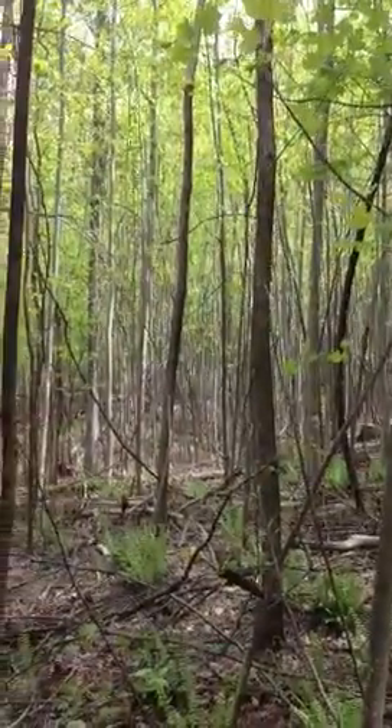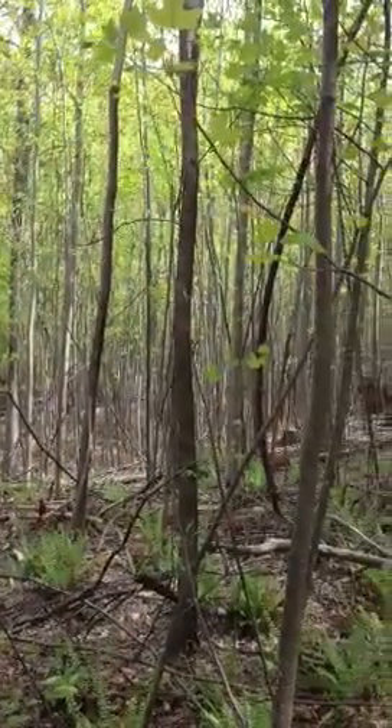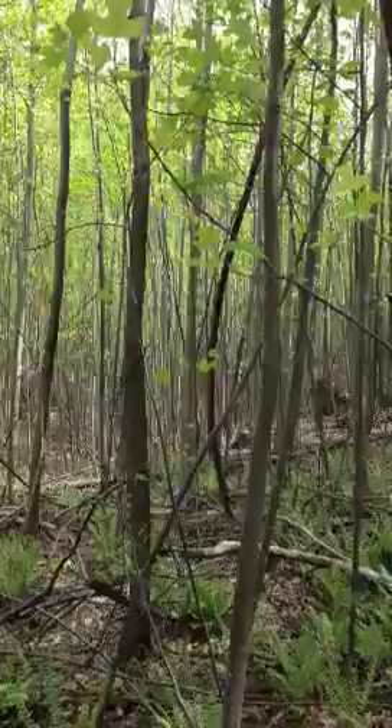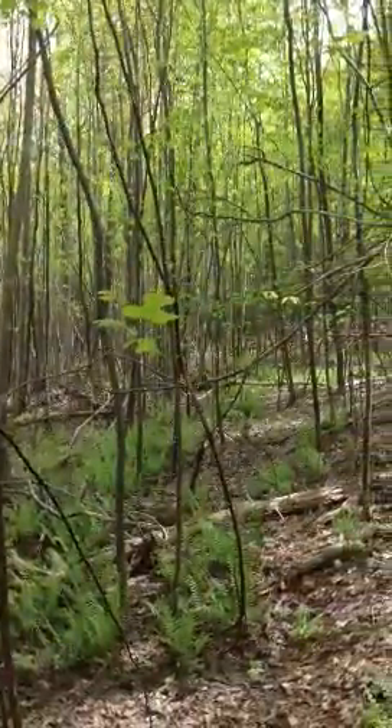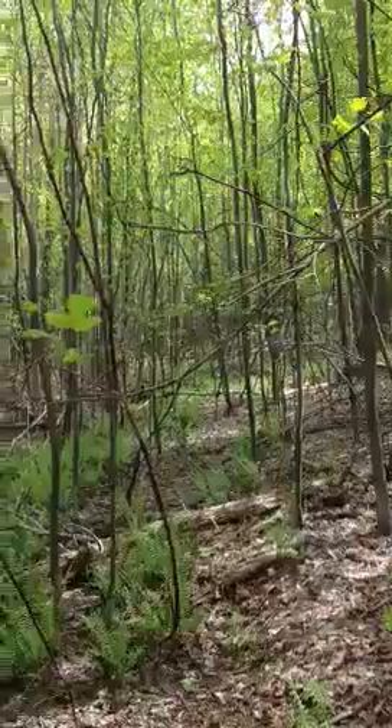And what you're seeing around is natural regeneration of yellow poplar. It's prolific, it's dense, and it's really coming on well out here.